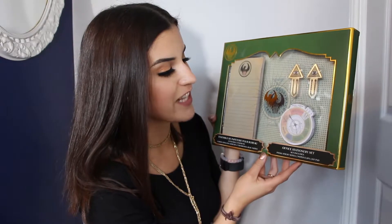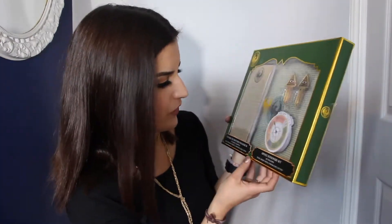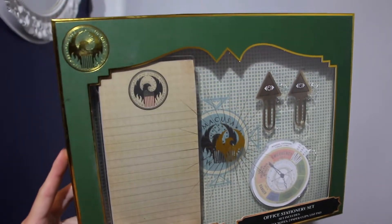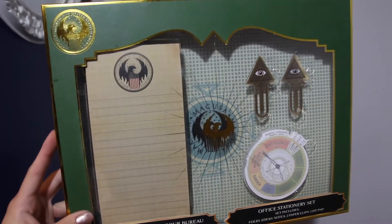It is an office stationery set with a MACUSA theme, which is the Magical Congress of the United States of America. So we have a folio, sticky notes, two paper clips, and a list pad. I must say I have a thing for stationery, so this is quite great. That's the first thing in the box — we're off to a really good start.